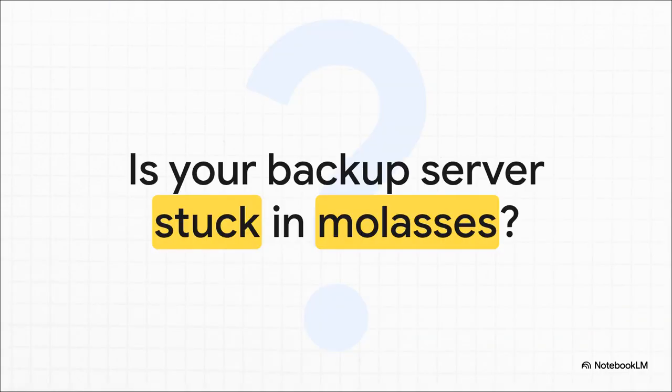Does this sound familiar? You're staring at the screen, watching a data store initialize, and it feels like you could go make a sandwich, watch a movie, and come back and it's still not done. Or maybe your nightly backups are still chugging along when you're making your morning coffee. If you felt that pain, trust me, you are not alone. It's easy to think you've messed something up, but stick with me because there is a much, much better way.